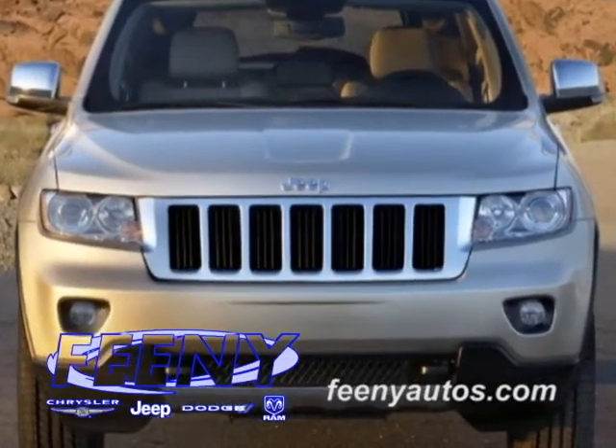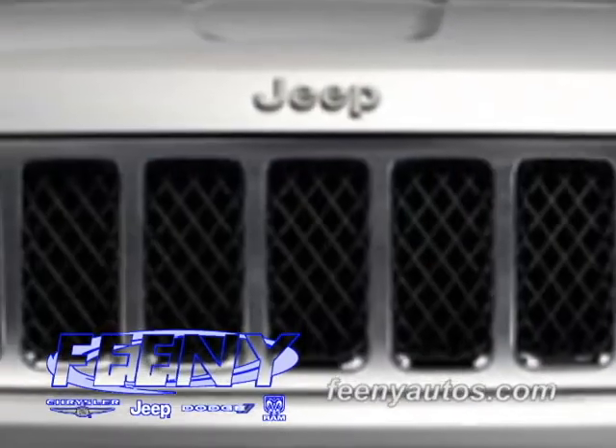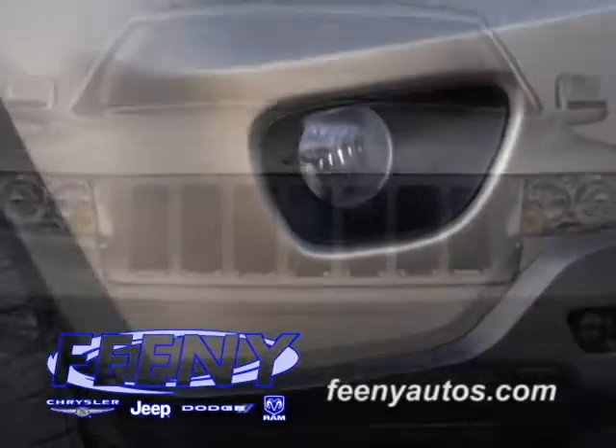The face of the Jeep Grand Cherokee has been simplified by preserving the traditional Jeep look. The chrome 7-slotted grille, now sculpted into the headlamps, is shorter and gives the vehicle a solid, more aggressive look. Fog lamps are standard on all models.